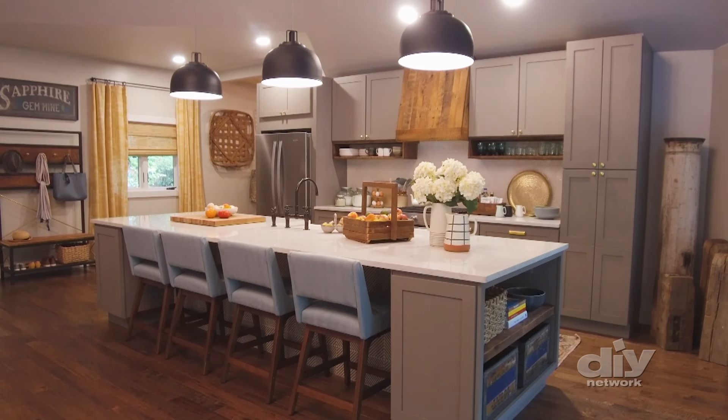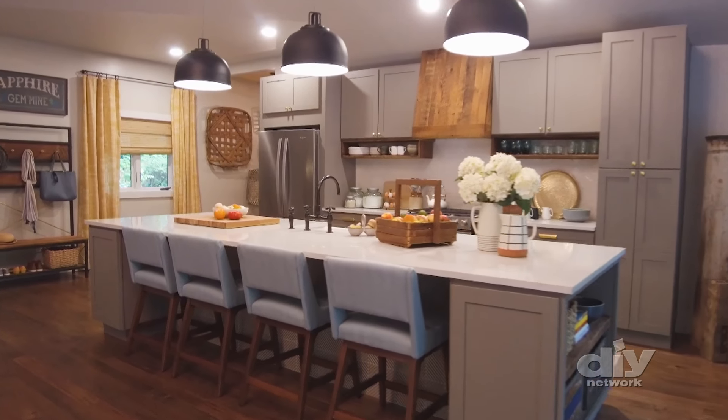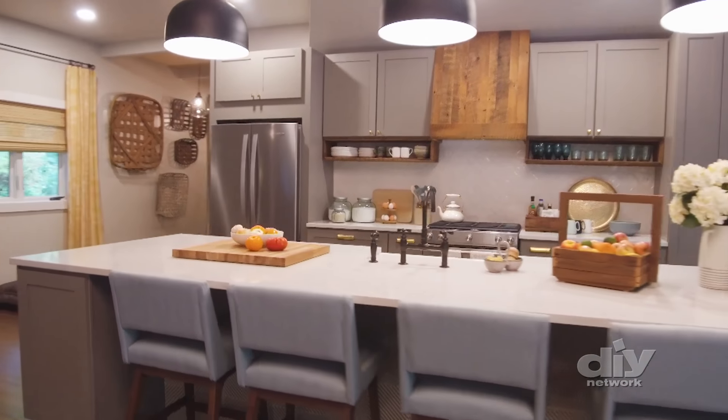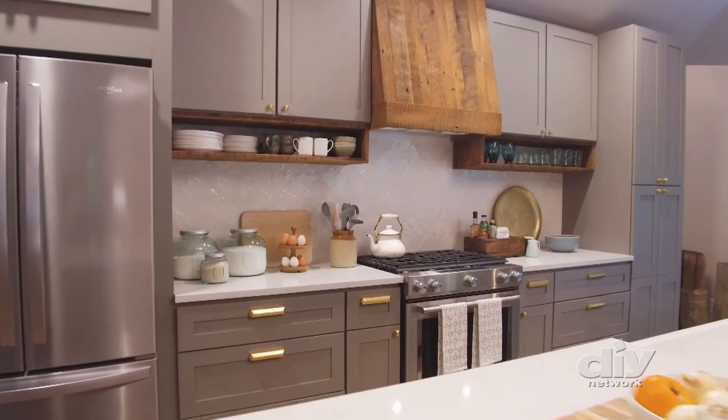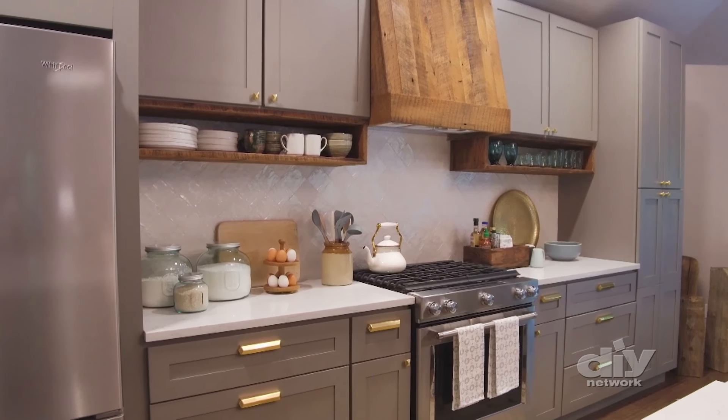Next door is the kitchen, where a huge 12-foot long quartz island has seating for four. Modern gray cabinetry with a crisp white tile backsplash and reclaimed wood accents complete this rustic, modern space.